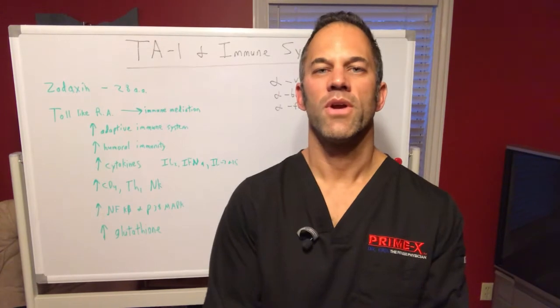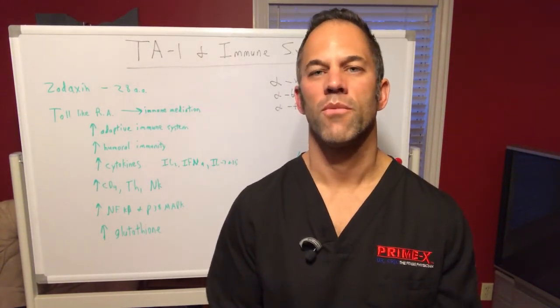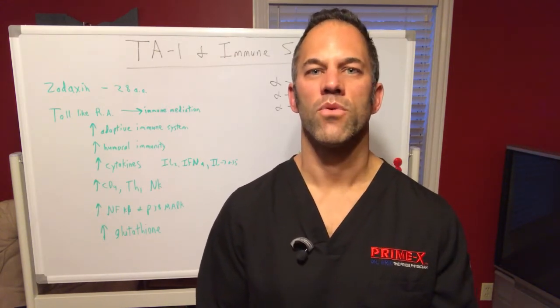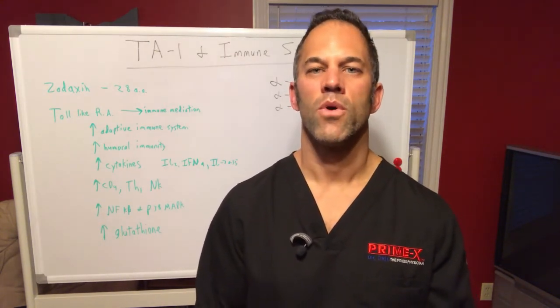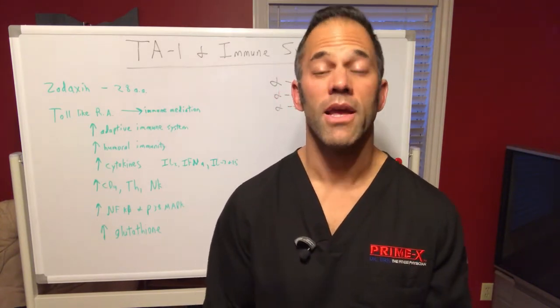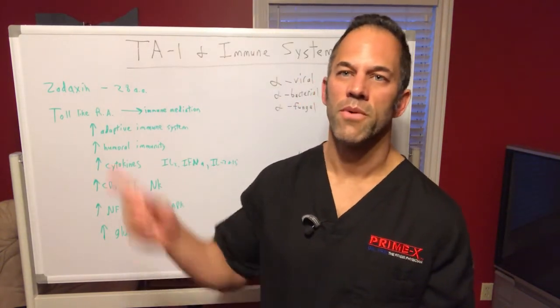Good morning everyone, Dr. Eric, your fitness physician. I hope everyone is having a great day. I want to do a quick follow-up video — I put a quick image up yesterday and I want to talk about the immune system. A lot of things we can do — of course, with COVID and everything, everyone is worried about the immune system being run down and things we can do to keep ourselves healthy and well.